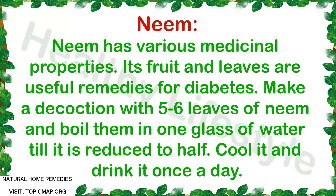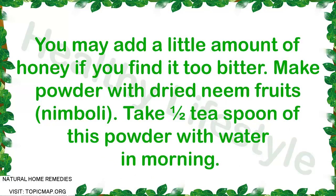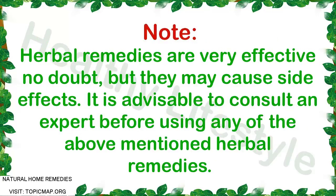Herbal remedy 5: Neem. Neem has various medicinal properties. Its fruit and leaves are useful remedies for diabetes. Make a decoction with five to six leaves of neem and boil them in one glass of water till it is reduced to half. Cool it and drink it once a day. You may add a little honey if you find it too bitter. Alternatively, make a powder with dried neem fruits and take half a teaspoon of this powder with water in the morning.